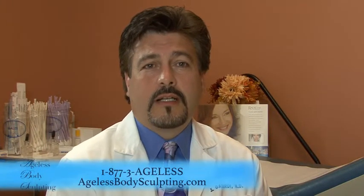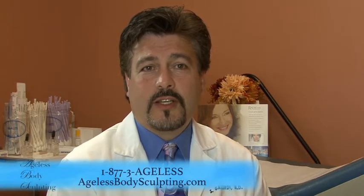Another of our popular fat transfer procedures is the Brazilian butt lift. We take fat from unwanted areas in a minimally invasive way and transfer it to the buttocks to give a nice, round, full, natural look that helps you achieve that hourglass figure you've been looking for.